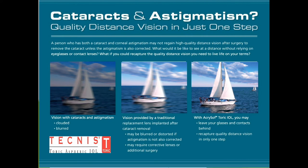With a toric, or astigmatism-correcting implant, as seen in the middle photo, you can correct your distance or near vision and sharpen the images so you're less dependent on glasses.